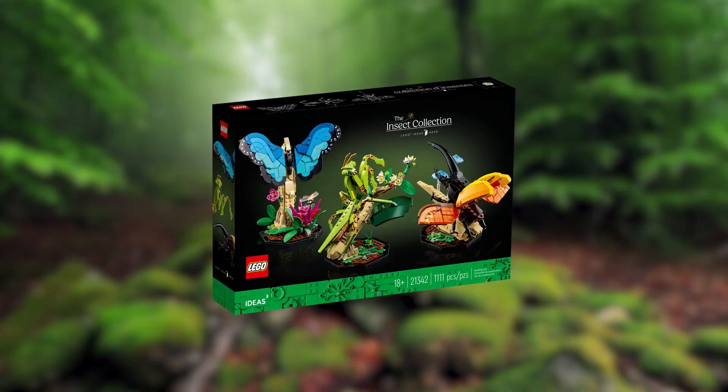In today's LEGO News, the LEGO Group unveils the LEGO Ideas Insect Collection, originally conceived by LEGO fan Jose Maria. The new LEGO Ideas 21342, the Insect Collection, is the 50th product from the fan-sourced platform.